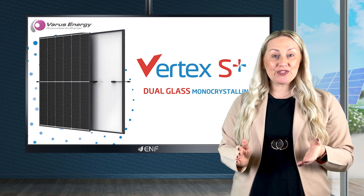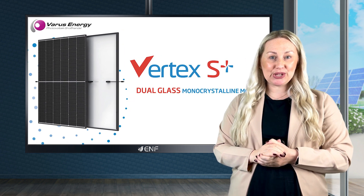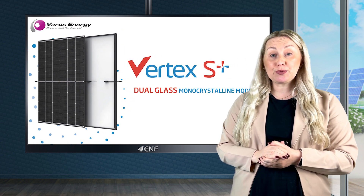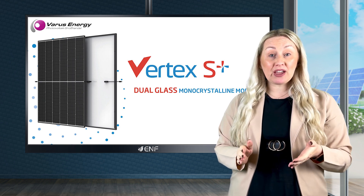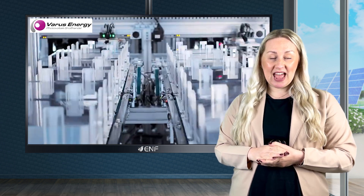Brought to you by Varus Energy, the Vertex S Plus solar panels are a technological breakthrough engineered for perfection. Made by a Tier 1 manufacturer, Trina Solar, the modules exemplify top-tier quality and reliability.